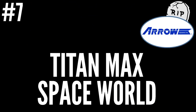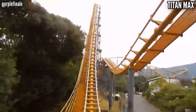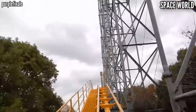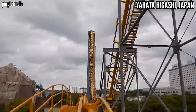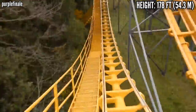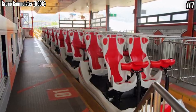Number 7: Titan Max at Space World. You could call this an Arrow Mini Hyper, opening in 1994, standing 166 feet tall with a 178-foot drop. Most of the layout had shallow drops and funky lateral moments, but it ended with a magnum-style run of triangle airtime hills. It came out the same year as Desperado, and there are a lot of similarities. With over 5,000 feet of track, you definitely got your money's worth, even if most of that track length is kind of 'eh.' Space World closed in 2017, and despite getting brand new trains two years earlier, this ride was done for.